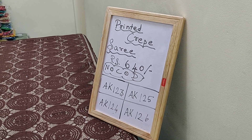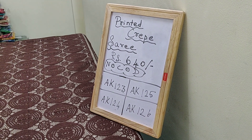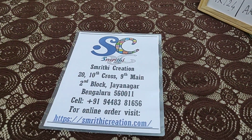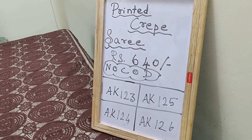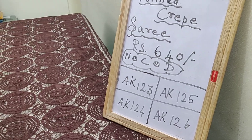Welcome to Smriti Creation. In today's video I will be showing you the printed crepe sarees which are priced at 640 rupees. We don't have cash on delivery option. Please log on to our website to make the purchase. I have also given the product link to make the purchase. Kindly note the saree number to make the purchase.